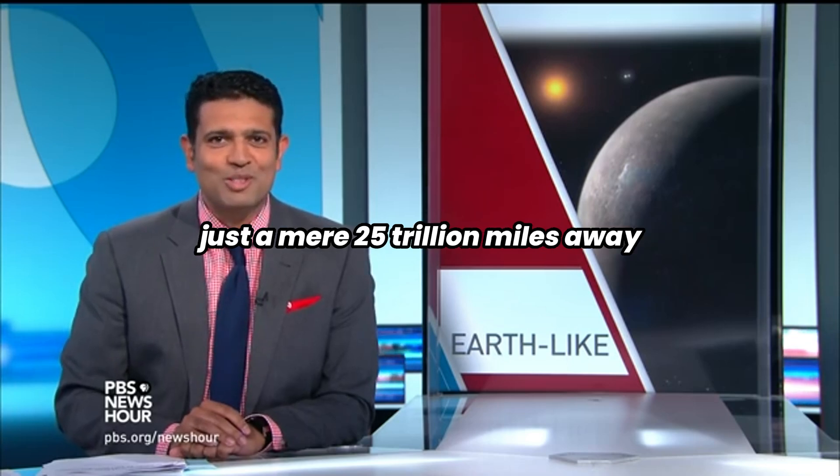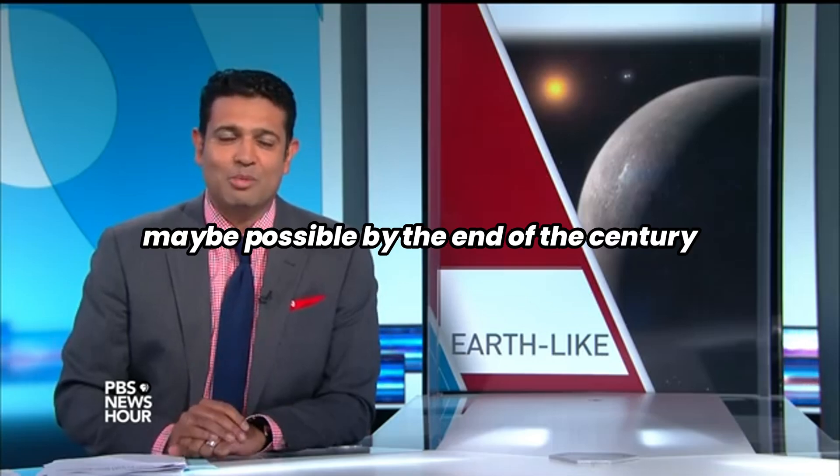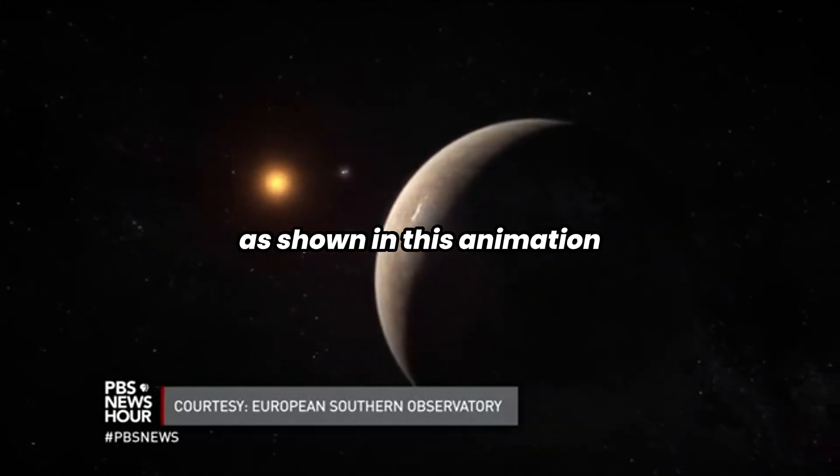It's four light years from Earth, just a mere 25 trillion miles away, but travel there may be possible by the end of the century. The planet is called Proxima B, circling a small star called Proxima Centauri, as shown in this animation.